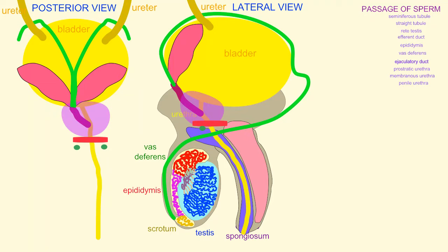In addition to the sperm, which are produced in the testes and mature in the epididymis, semen contains a number of secretions produced by the accessory sex glands.